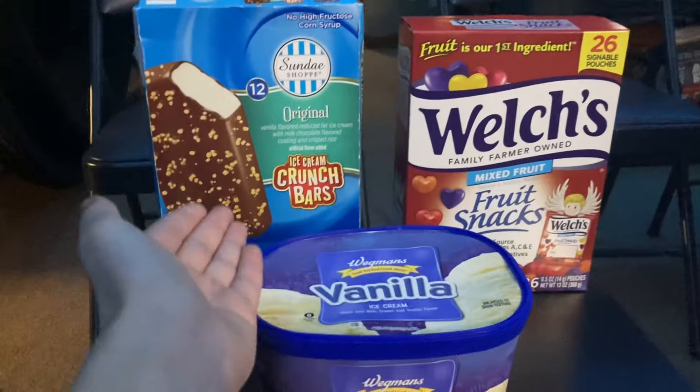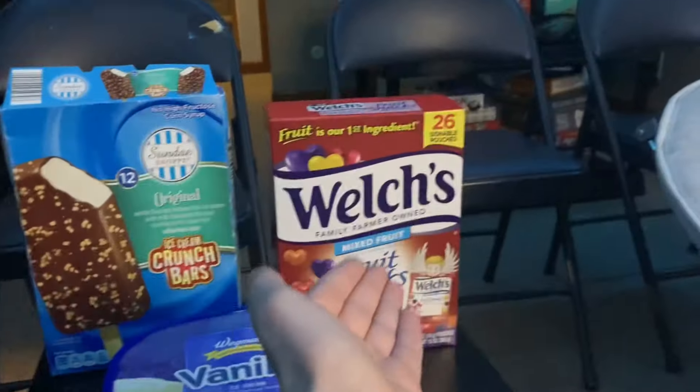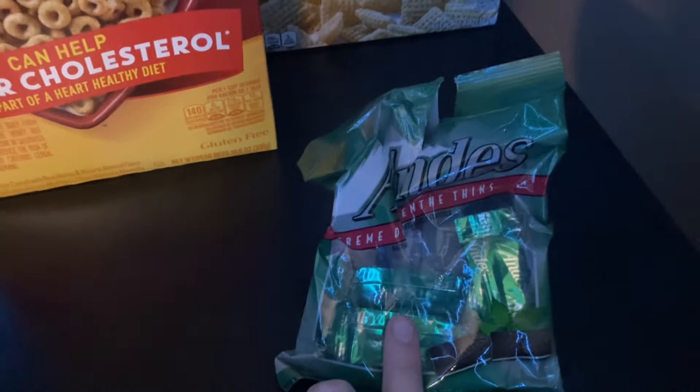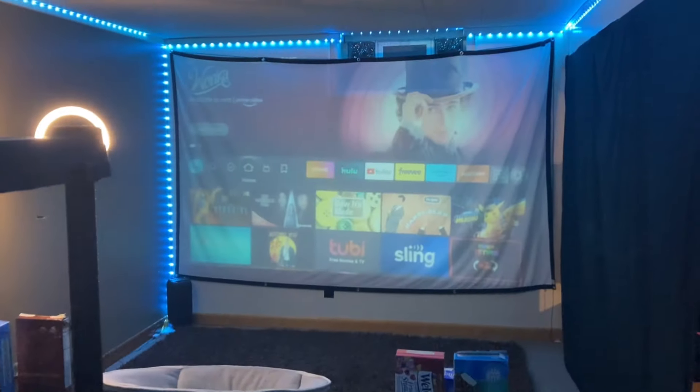Oh, I forgot the snacks! We gotta go get snacks. A few moments later. Over here we have the ice cream bars, the ice cream, some Welch's fruit snacks. Then over here, if you want some cereal you can have some cereal and some chocolate — these are Andy's mints. I also turned on the projector, so I'm gonna show you that too. Ta-da! Oh, Willy Wonka — we'll watch that.